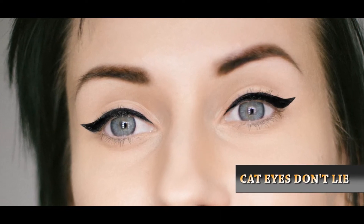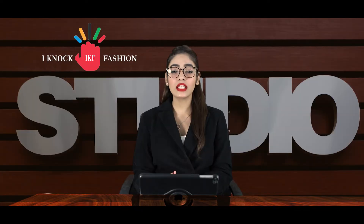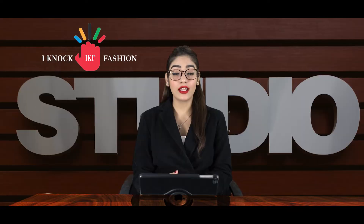Tip number four — cat eyes don't lie. Most of you must be pros at creating those cat eyes that speak louder than any word. All you need is a liner and a scotch tape if you aren't an expert. Simply draw a line along your lashes and wing it outwards at the edge of your eyes. You can also stick scotch tape in an upward slant position from your eyes towards your eyebrows and draw a clear wing.